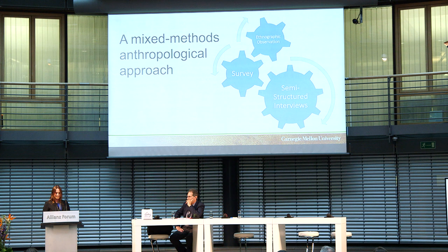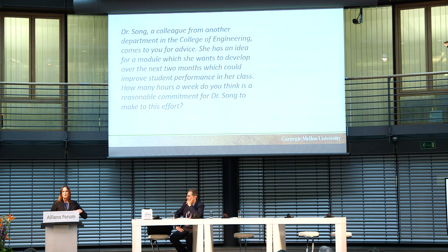To tell you about the survey: we used a fractional factorial approach. We would tell people stories like this one — 'Dr. Song, a colleague from another department, comes to you for advice. She has an idea for a module she wants to develop over the next two months, which could improve student performance in her class. How many hours a week do you think is a reasonable commitment for Dr. Song to make to this effort?' This is actually a complex story — we can vary different parts of it. Is this her own idea, or did someone else develop, test, and prove it effective? Is it going to benefit student performance or reduce her workload? In the analysis, we can disentangle these variables to get at preferences faculty might not even be aware of.